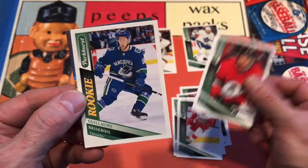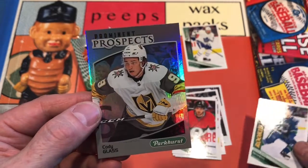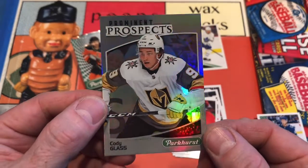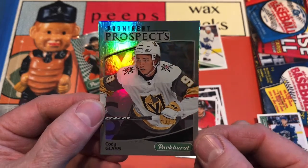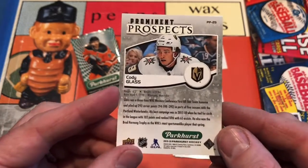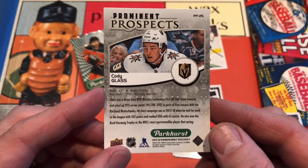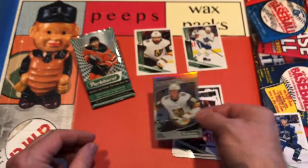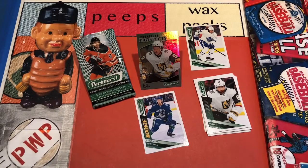And there's Guillaume Brisbois and a Cody Glass Prominent Prospects Rainbow Foil — Cody Glass Prominent Prospects. Here's the back of that one. That's a nice-looking card. Upper Deck's Parkhurst release from 2019-2020 on this Saturday night.